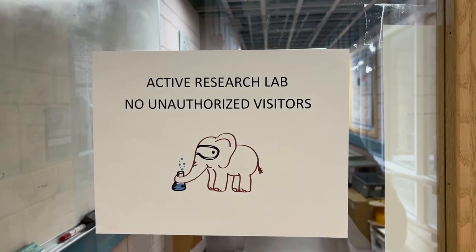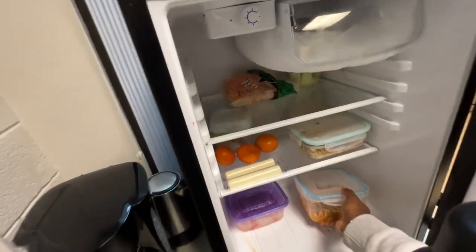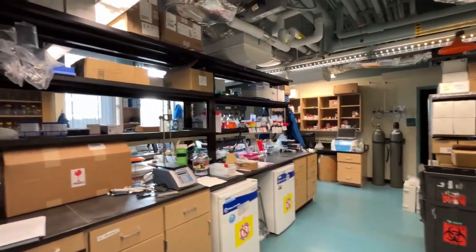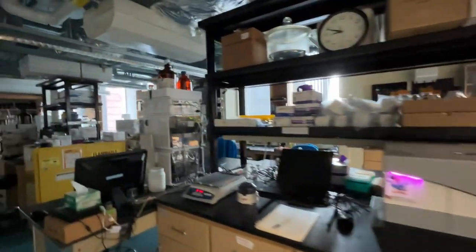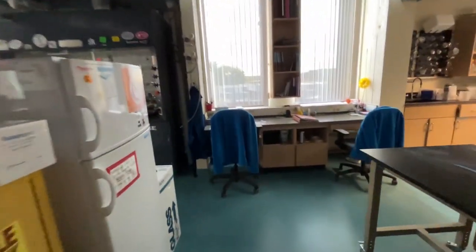I finally made it to my lab. First thing I do is drop off my food in the lab fridge, then drop off all my liquids — my tea, my water, my lunch box as well. All of these things are not allowed inside the lab so they have to be outside. Here's what the lab looks like in the morning before people start coming in.